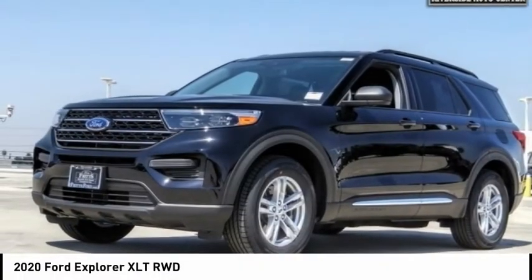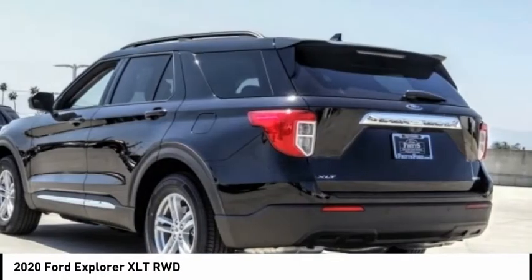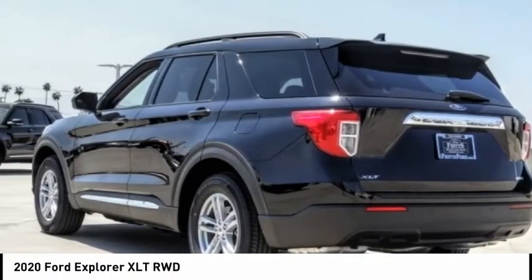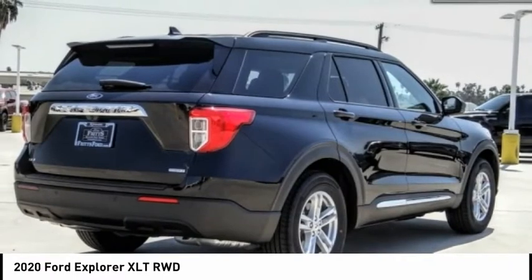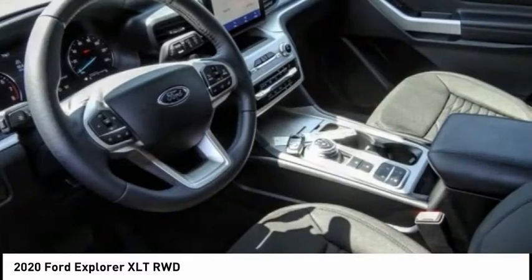Looking for the right vehicle? Check out the 2020 Explorer. You've got a lot of capabilities to call on in a Ford Explorer. Don't underestimate your choices — it's priced below $40,000. This vehicle has less than 100 miles.